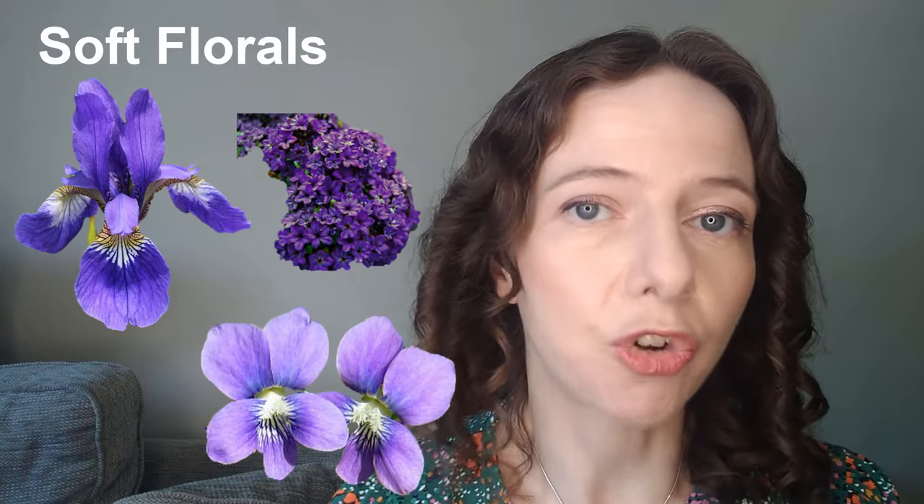The next category within florals is the soft florals — something that's maybe a little bit powdery. Powdery florals can be associated with powdery musks or powdery aldehydes. Aldehydes can make things smell a little bit metallic, bubbly, or powdery, and it's the powdery kind that really makes this category. Floral notes associated with this are iris, violet, heliotrope, and mimosa. From my own collection I'd choose Cerruti 1881, Narcisse Poudré, and Infusion d'Iris by Prada.